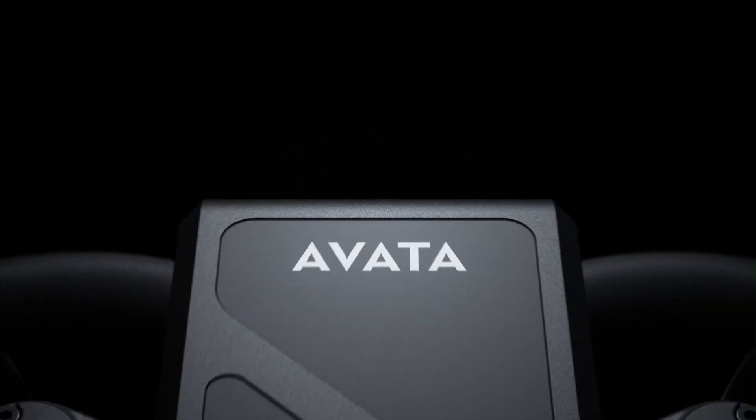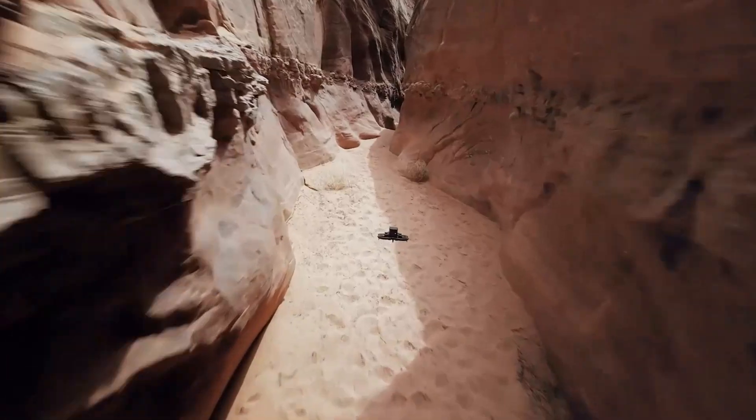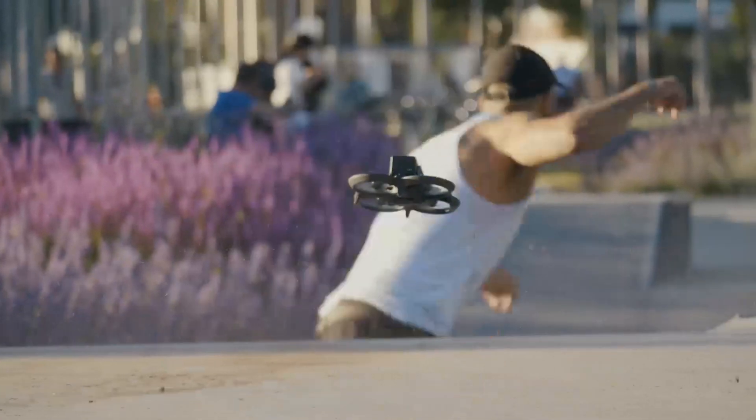Additionally, the design modifications improve aerodynamics, resulting in smoother flight performance and reduced drag. The Avida 3's robust and portable form factor makes it an excellent choice for FPV enthusiasts of all skill levels.